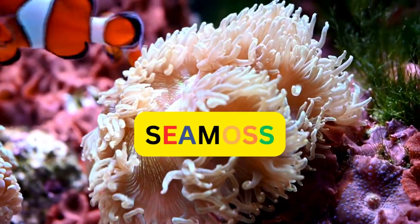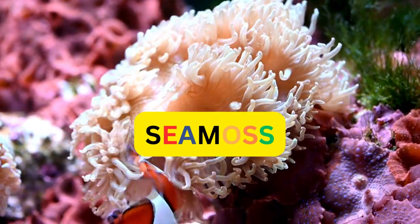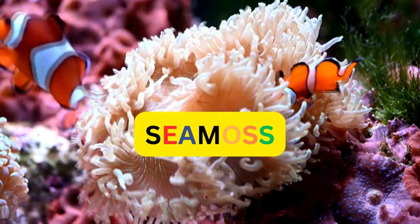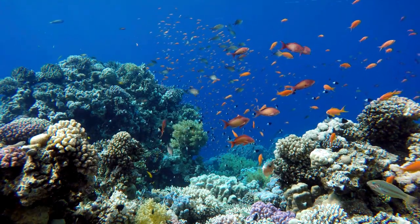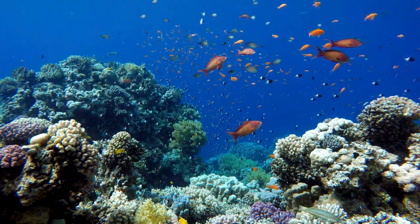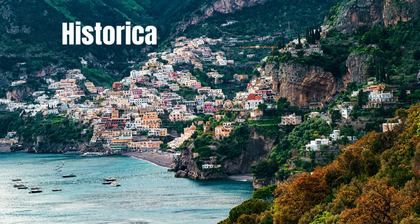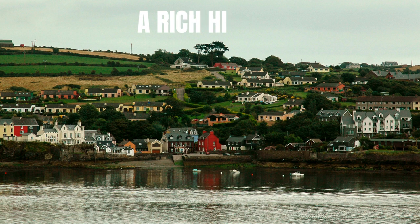Dive into the ocean's hidden gem: sea moss. Discover how this marine marvel made its way from the depths of the sea to the forefront of health and wellness. Sea moss, also known as Irish moss, is a type of red algae found along the Atlantic coasts of Europe and North America. For centuries, coastal communities have harvested sea moss for its nutritional and medicinal properties, traditionally used to boost immunity and soothe digestive issues.